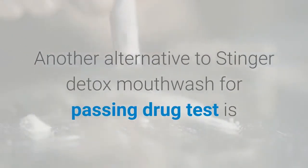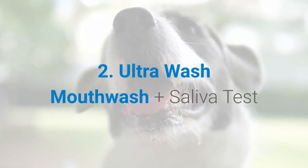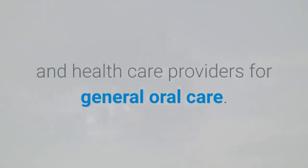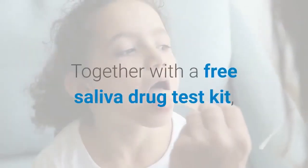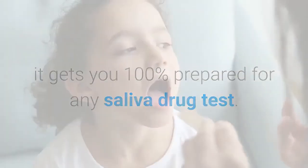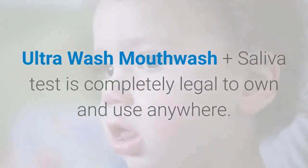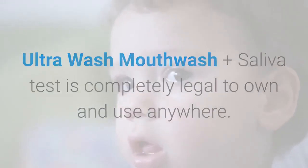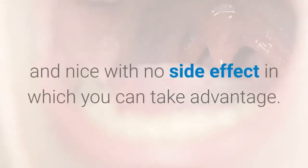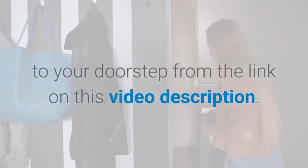Another alternative to Stinger Detox Mouthwash for passing a drug test is Number 2: Ultra Wash Mouthwash Plus Saliva Test. Ultra Wash Mouthwash is recommended by hospitals, clinics, and healthcare providers for general oral care. Together with a free saliva drug test kit, it gets you 100% prepared for any saliva drug test. Unlike some other saliva detox products, Ultra Wash Mouthwash Plus Saliva Test is completely legal to own and use anywhere. Its ability to help you pass a saliva drug test is real, with no side effects. You can get these products online, delivered to your doorstep, from the link in this video description.